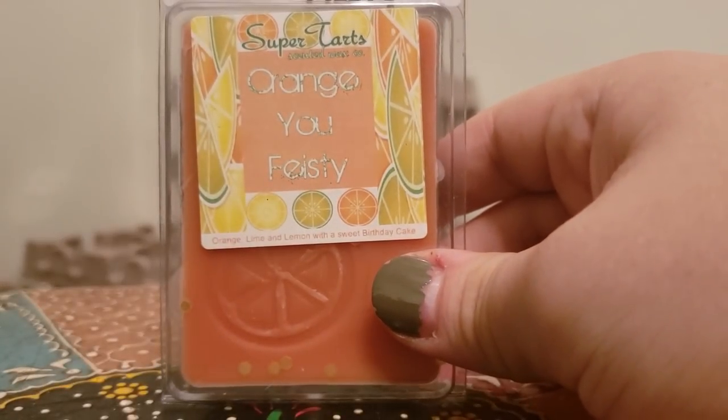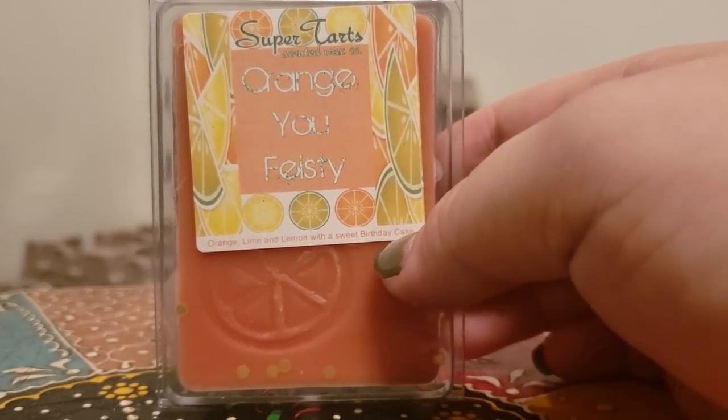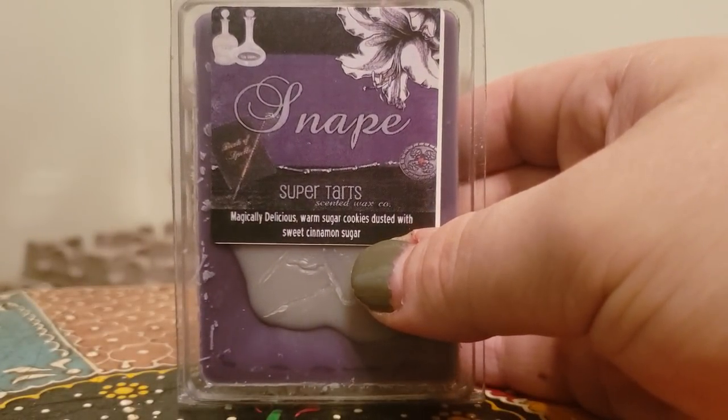Orange You Feisty — orange, lime, and lemon with sweet birthday cake. That's exactly what you get. It's a nice fruity cakey blend, it's really yummy. I definitely enjoy that one.